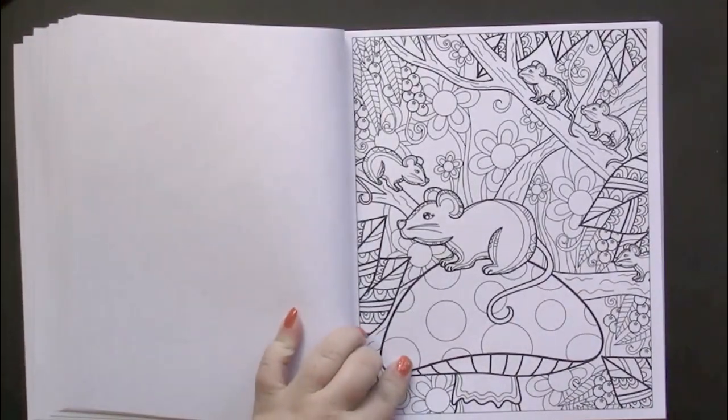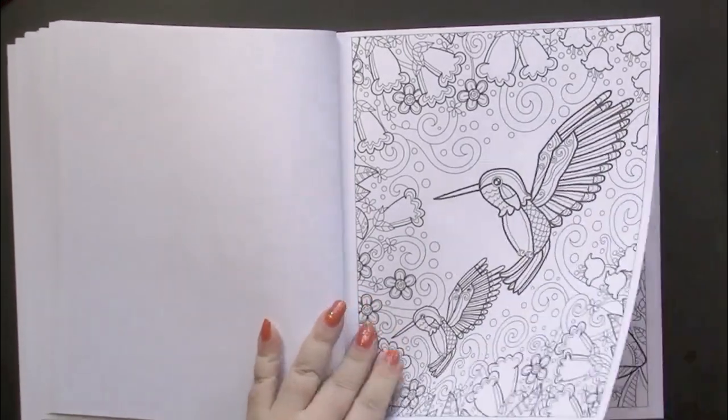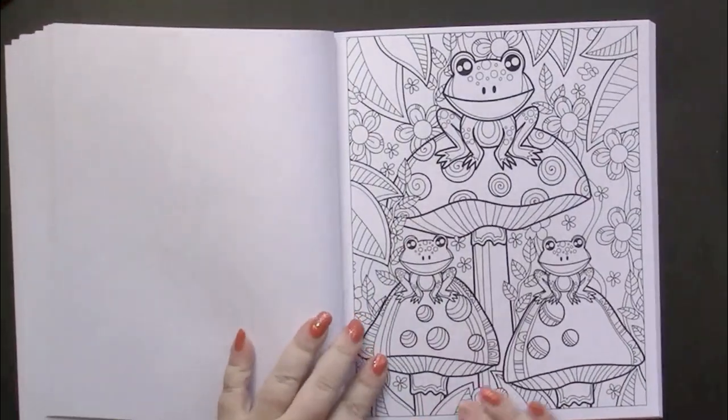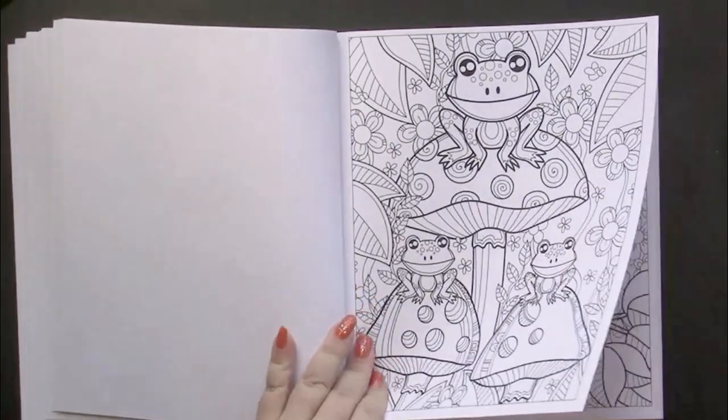The pictures are framed, which I do appreciate — we don't have to color off the page and the illustrations won't go into the gutter of the book.